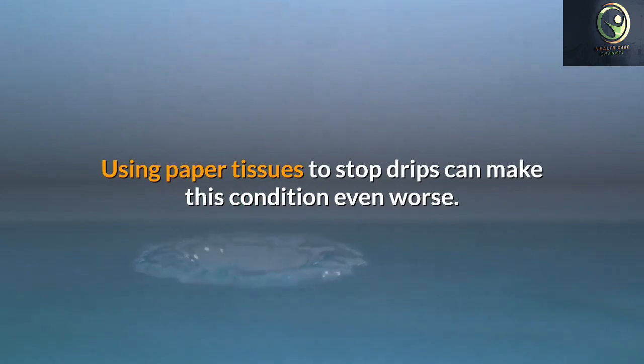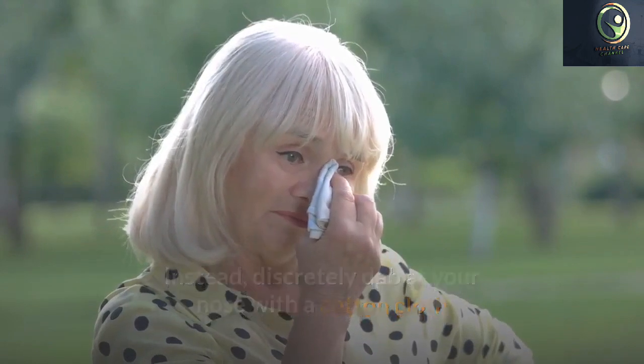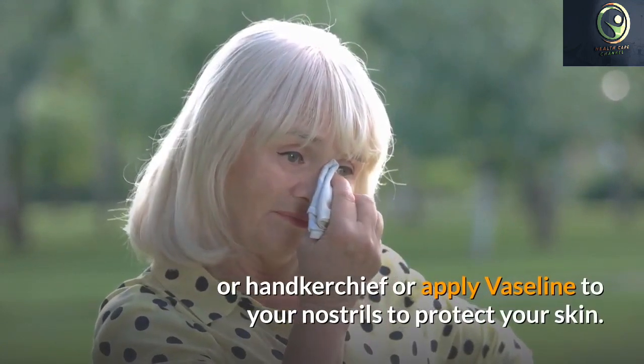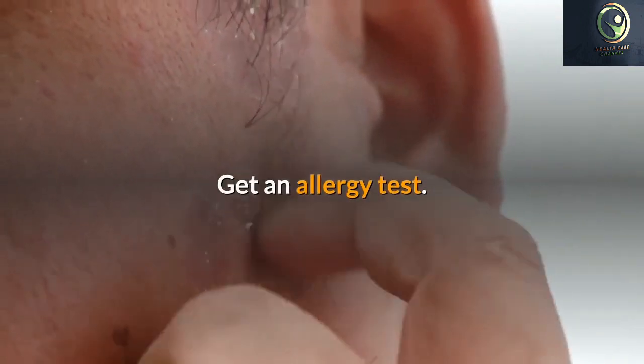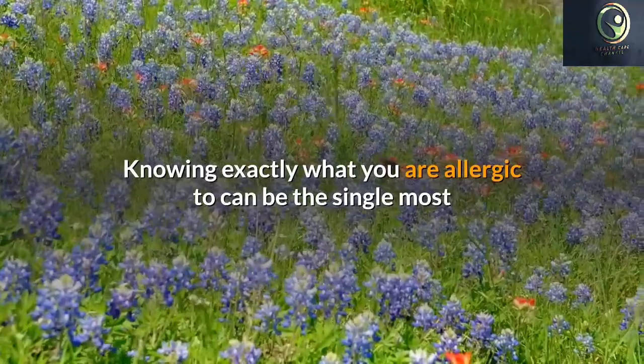Only an allergy test can provide you with definitive evidence of your triggers. Wearing a mask outdoors on high pollen count days can spare you some discomfort with allergy symptoms. Masks are incredibly cheap and can be purchased from home improvement centers or medical supply stores. Alternately, cover your nose and mouth with a bandana.